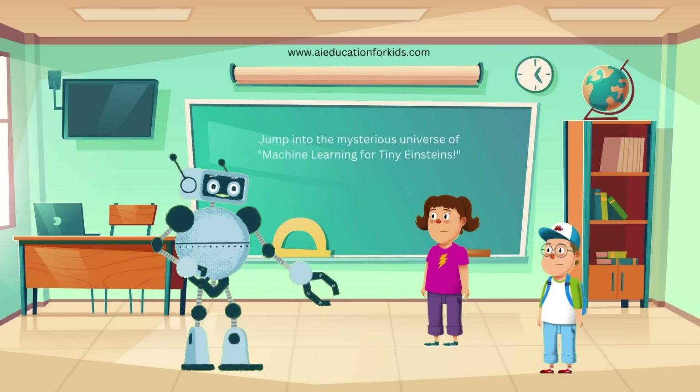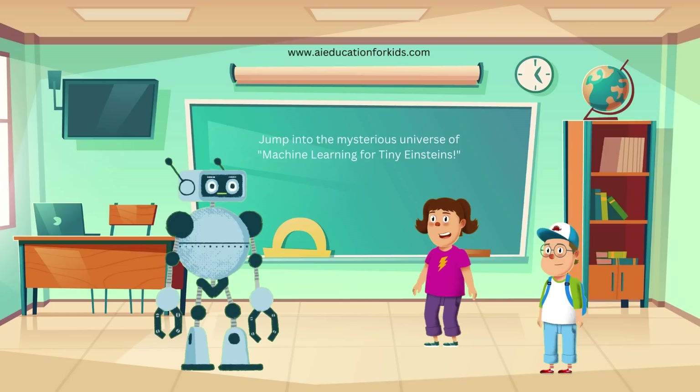Hi there, Jenny and Ethan. Welcome back to Randy's Robo School. Hi Randy. We're so happy to be here. Yeah Randy, we're excited to learn more about AI. What are we learning today?